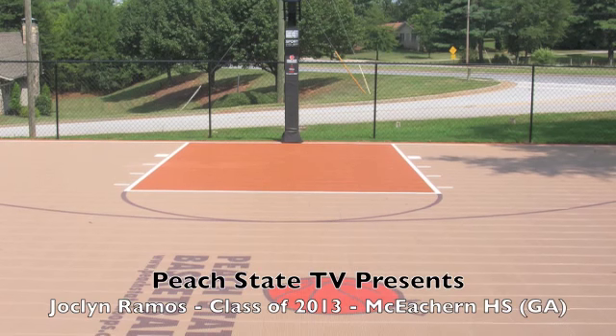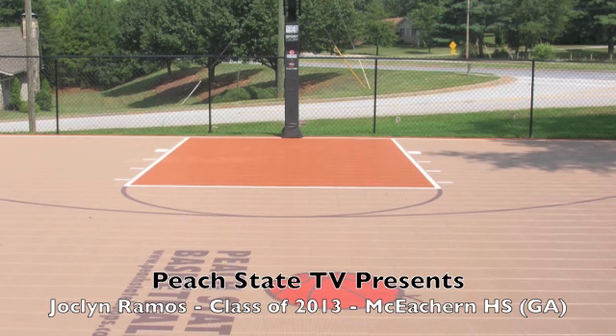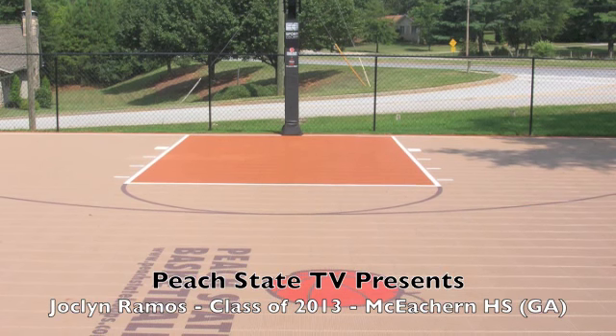You are now tuned in to Peach State TV, where any gym is home. www.peachstatehoops.com. Enjoy the show.